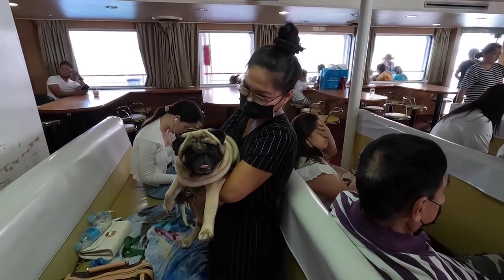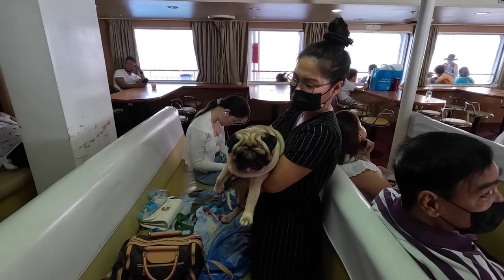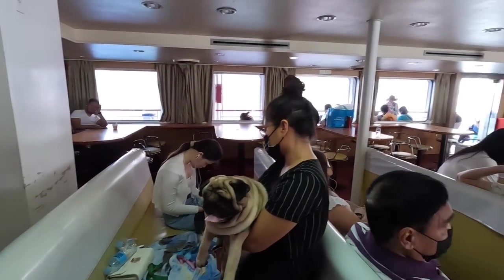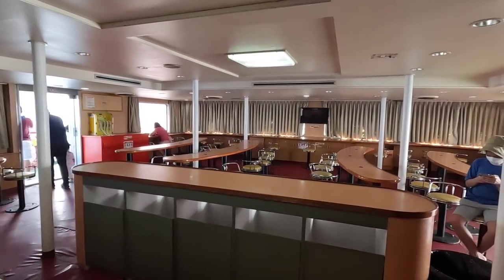Joy did very well on the trip, no problems with him. Thing did very well, she didn't get sick at all. Of course Hannah Grace did very well — everybody did good. Look at this, this is a nice seating area.